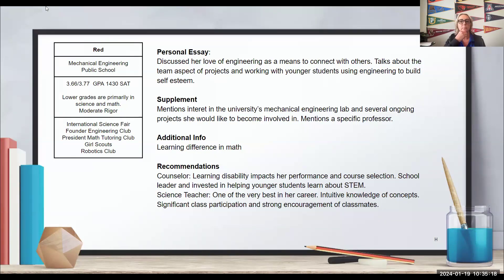Red is overcoming her disability and still winning these competitions. Her counselor notes she is a good leader invested in helping others, and her science teacher calls her one of the best they've had. Letters of recommendation give us context when things don't quite add up — like why her grades and rigor weren't where they could be despite her amazing extracurricular achievements. This is exactly what counselor letters are for.